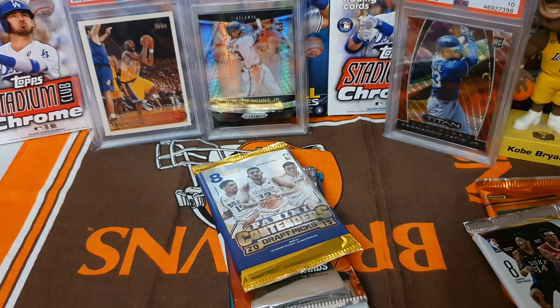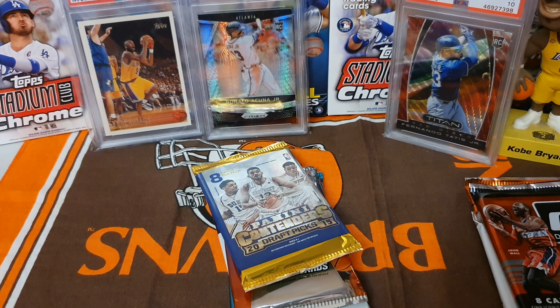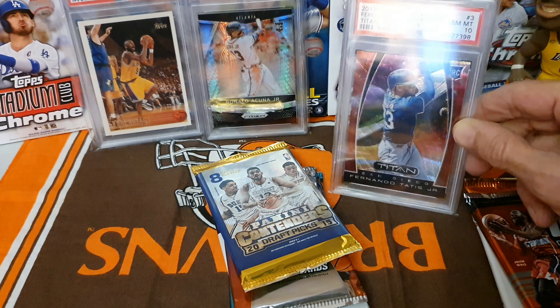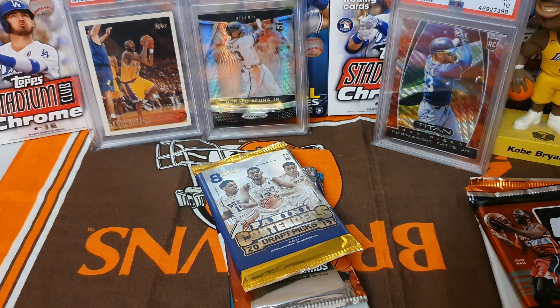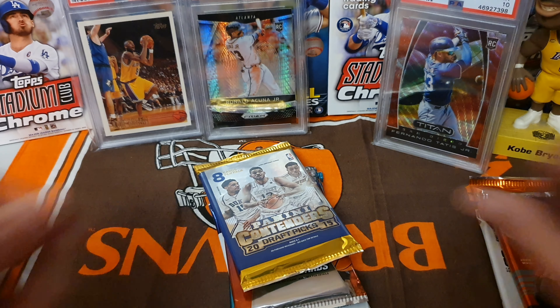I think Matt likes basketball too - we are big basketball fans. We've always collected basketball; basketball was my favorite back in the day. Shout out to Kobe back there, rest in peace. We like cards sometimes just for the way they look, right Matt? Like that Tatis Jr. right there that we got - we also have some of his other rookie cards but I like that card the best. It's a numbered version - I think numbered cards are going to be more valuable later on. Same with the Ronald Acuna Jr. - we are Ronald Acuna Jr. collectors.